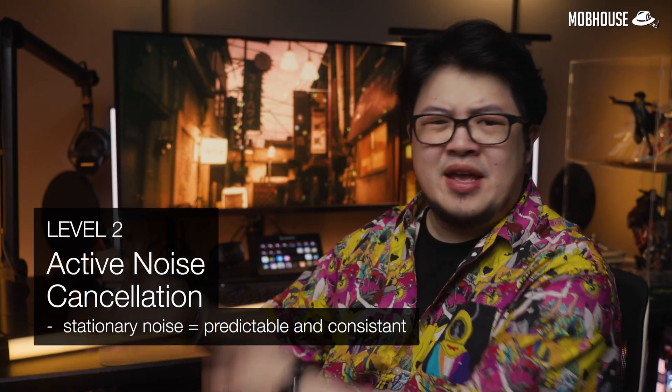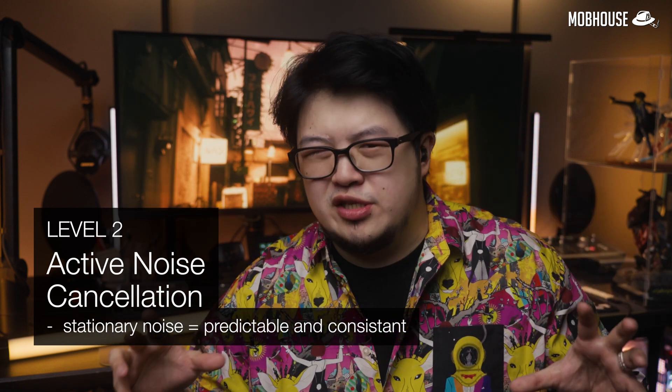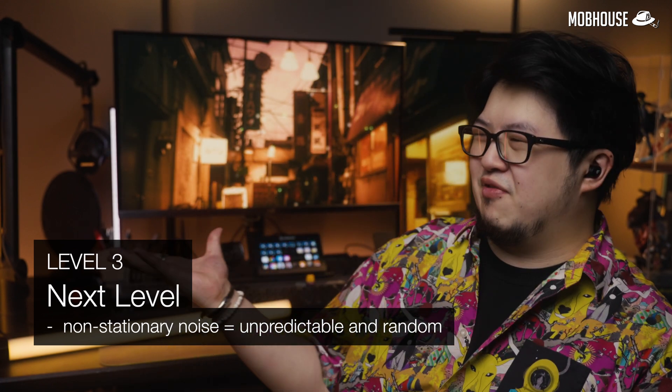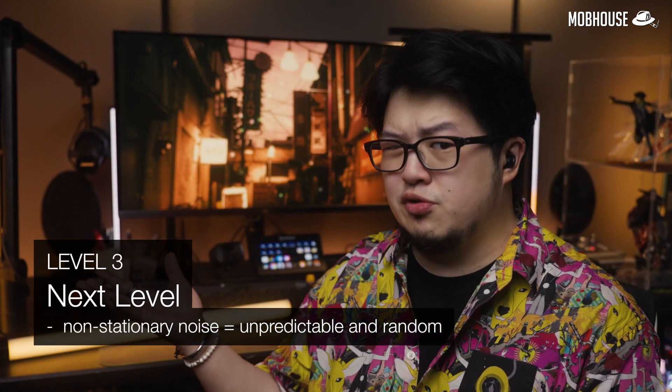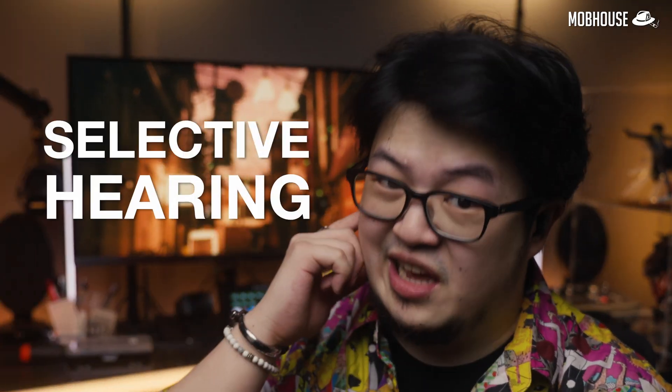Then comes level two: active noise cancellation. This will deal with stationary noise that is predictable and consistent. Finally, we have the next level that deals with non-stationary noise that is unpredictable and random. This is what I call selective hearing — so you can tune out your mother when she nags you to clean your room but still hear her when she wants to give you pocket money. Unfortunately, we are not quite there yet, but with AI, hopefully in the near future, we can.